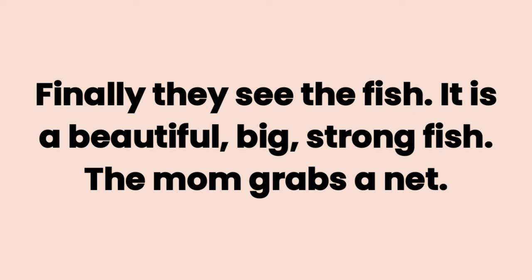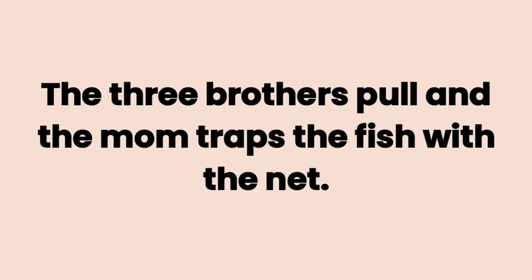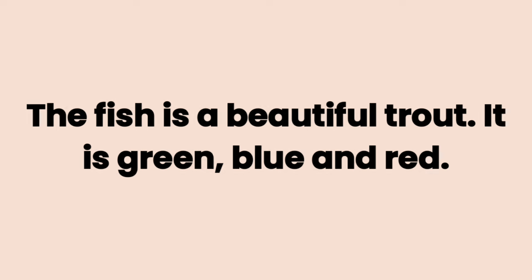Finally, they see the fish. It is a beautiful, big, strong fish. The mom grabs a net. She gets in the water to trap the fish with the net. The three brothers pull, and the mom traps the fish with the net. She lifts the fish out of the water with the net. The fish is a beautiful trout.